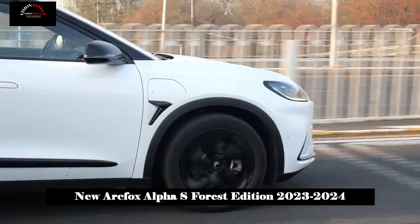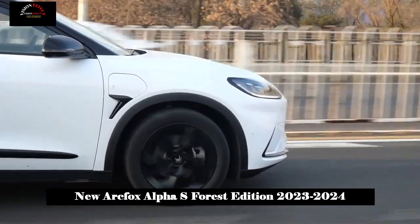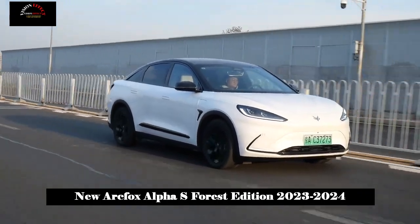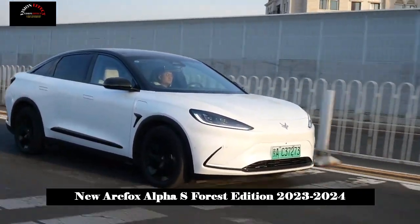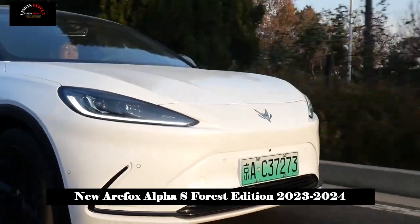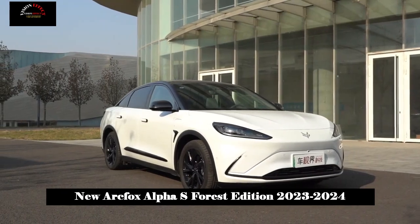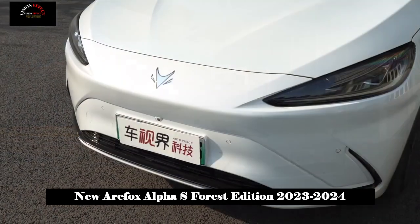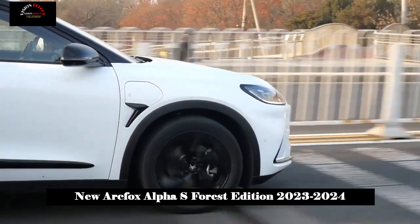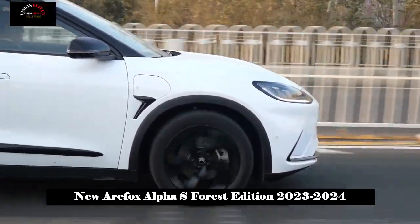As for the interior style, it is a continuation of the previous design. The combination of dual screens has been a popular design in recent years. In the 525E and above models, in addition to the newly added misty gray exterior color, organic green is used in the interior to reflect the characteristics of the Forest Edition and the main color of the vehicle. It is suitable for forest parking and rest time, and also gives a more spacious feeling.